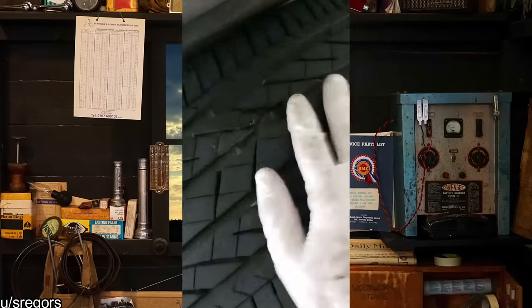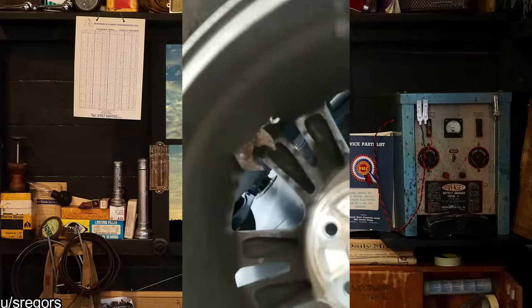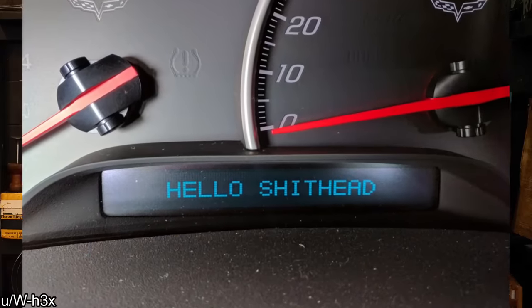Customer states left rear tire is flat, please repair. Just in for an inspection and was greeted by this.